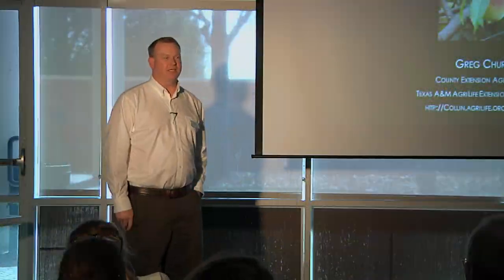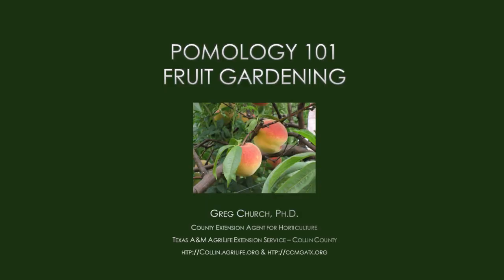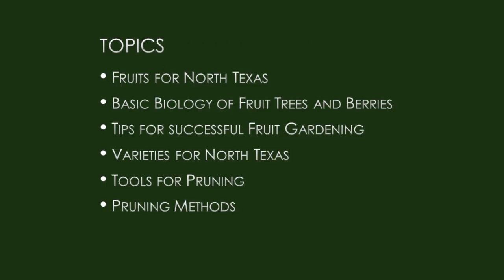I'm Dr. Greg Church, the County Extension Agent for Horticulture here in Collin County. We're going to talk about fruit gardening today. Pomology is the study of fruit production. Topics we'll cover include fruits for North Texas, basic biology, fruit trees and berries, tips for successful fruit gardening, varieties, and a big part of fruit gardening — pruning and training, including tools and pruning methods.